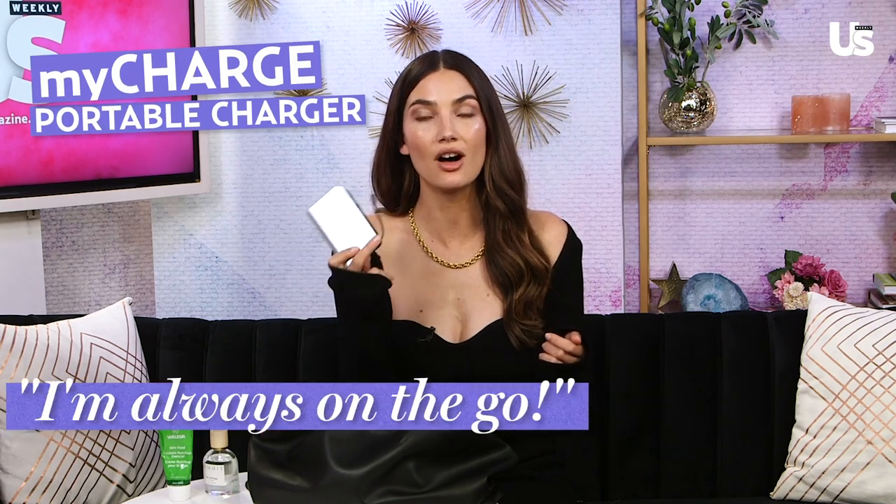I love this Skin Food by Weleda. It's really thick and especially for these winter months coming up, it's really moisturizing. It's great for your hands, your face, your chest — I put it on my cuticles too. It smells good and I can use it on my kids, which I love.